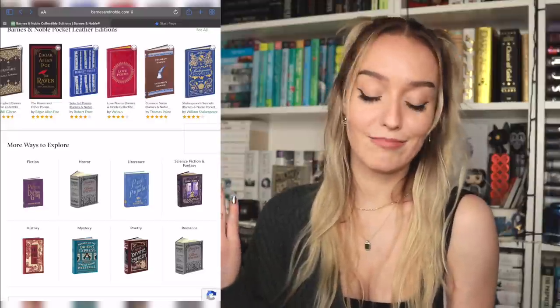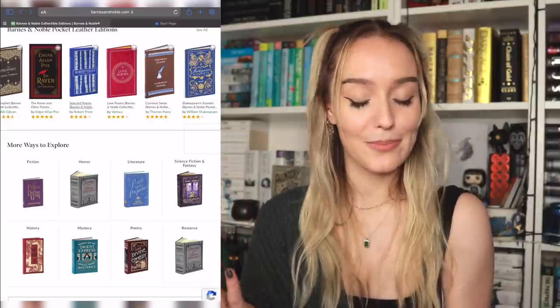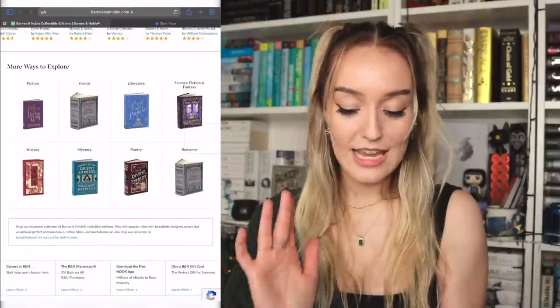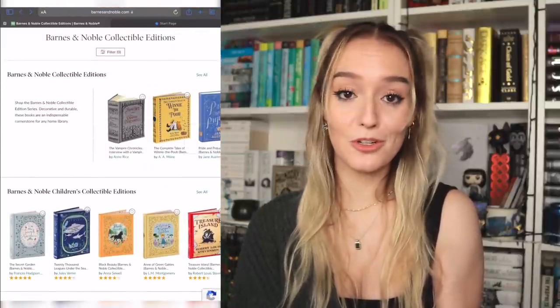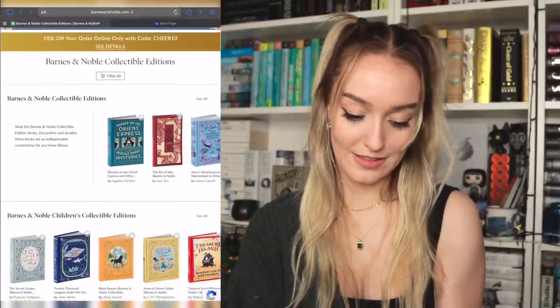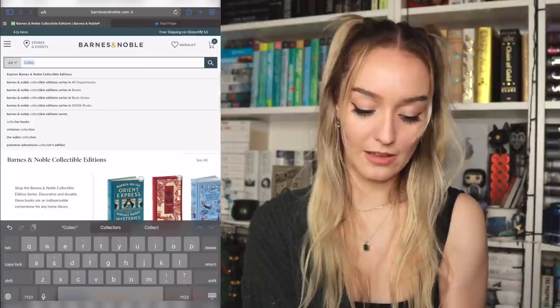Then we have the pocket leather editions — cute, and they're not that expensive, like 10 bucks. They have The Raven and Other Poems by Edgar Allan Poe, which would be fun. I always look at these and never get them myself, so actually I would love a book like that — perhaps the reader in your life would as well. They tend to have quite a number of them in stock in stores, so if you're very last minute and nervous about shipping, you might be able to hop into a Barnes & Noble and buy it there. The hardcovers are just so amazing — you really can't go wrong.